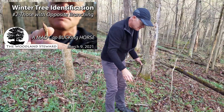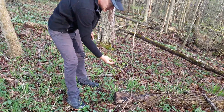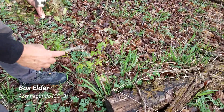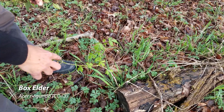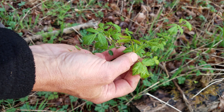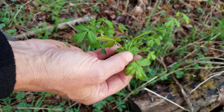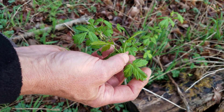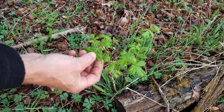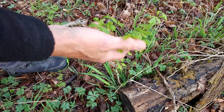For any of you that watched our winter tree identification, you can see this is boxelder, which I said at the time could be recognized in the winter because of the green twigs and the opposite branching. You can see now the leaves are coming out and it's a compound leaf — I said it was the only compound-leafed maple tree that we have. They have three leaflets when they're small and then they'll get five as they get older. That's boxelder.